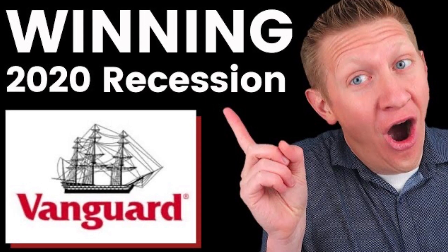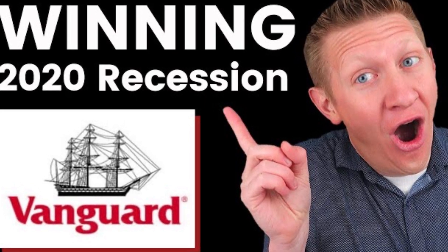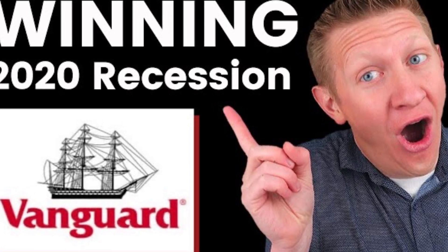Welcome back to the Average Joe on Money financial channel. In this video we are talking about Vanguard index funds. A number of months ago we talked about the top Vanguard index funds outperforming the S&P 500, but a lot has changed since then, especially with COVID-19 happening, so I wanted to give you a quick update.